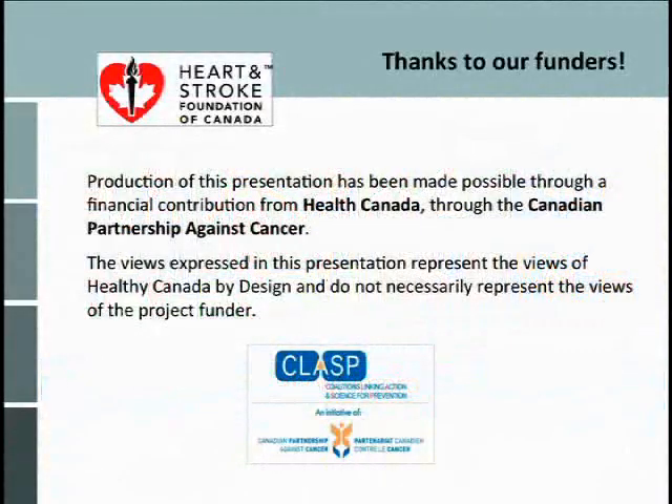A big thank you to our funders, Health Canada through the Canadian Partnership Against Cancer, which has funded this work. The Heart and Stroke Foundation also provided support. And other partners in the room I would like to acknowledge: the National Collaborating Centre for Healthy Public Policy and the National Collaborating Centre for Environmental Health, who have been project partners within the context of our CLASS initiative. Thank you.